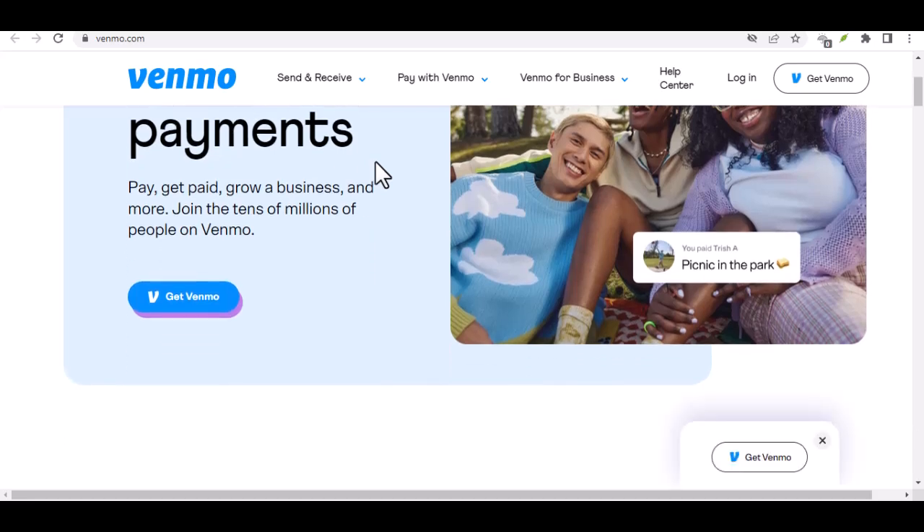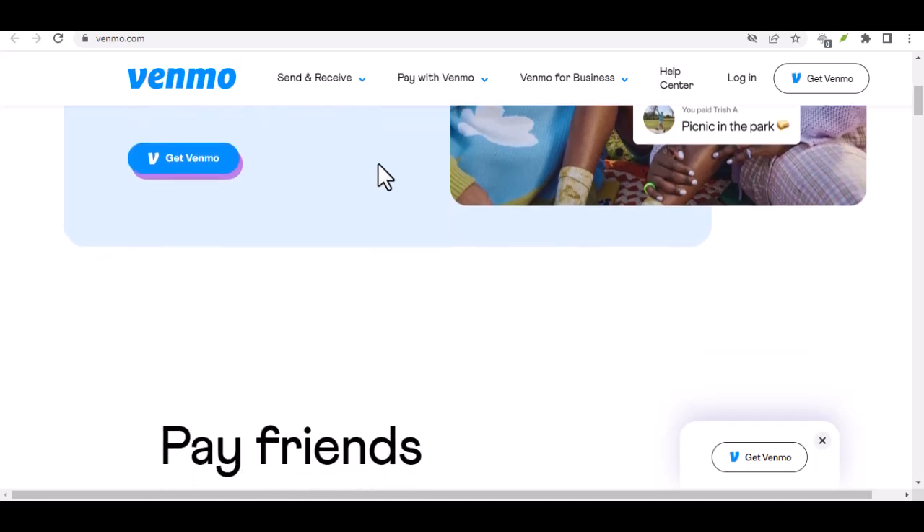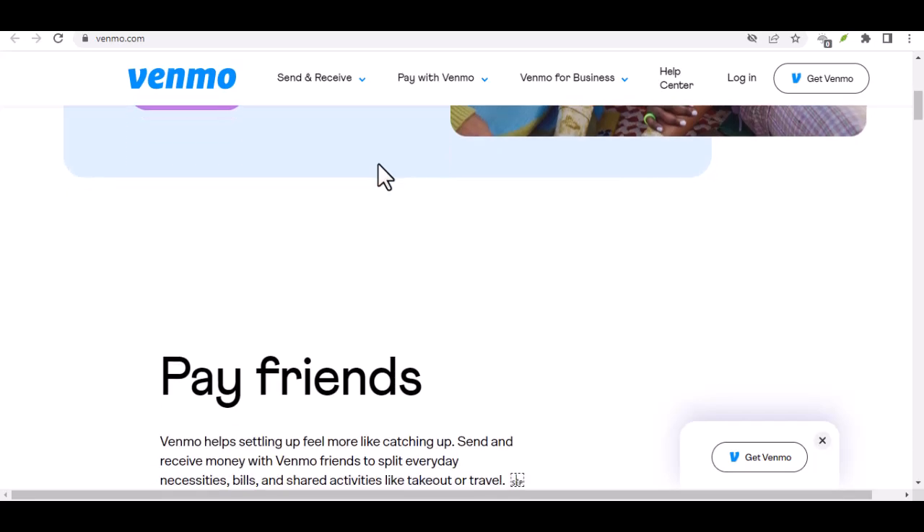But with all that financial convenience comes a question: is there a limit to how much you can virtually move in a day? Today's video dives deep into the world of Venmo limits, specifically the daily limits on sending and receiving money.